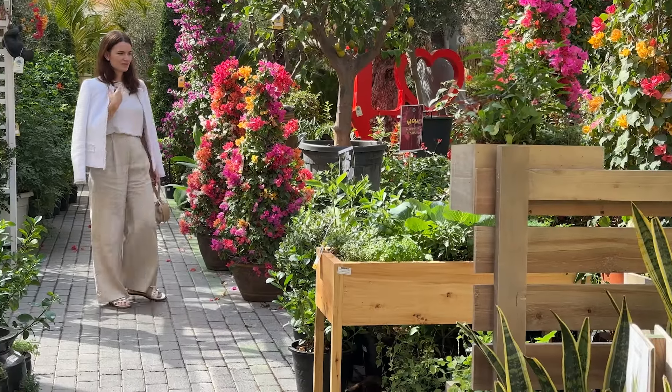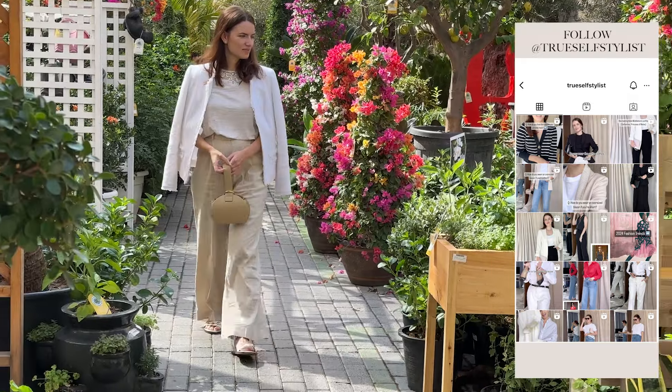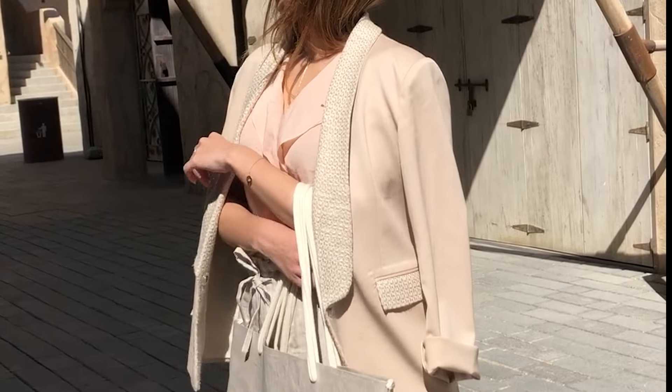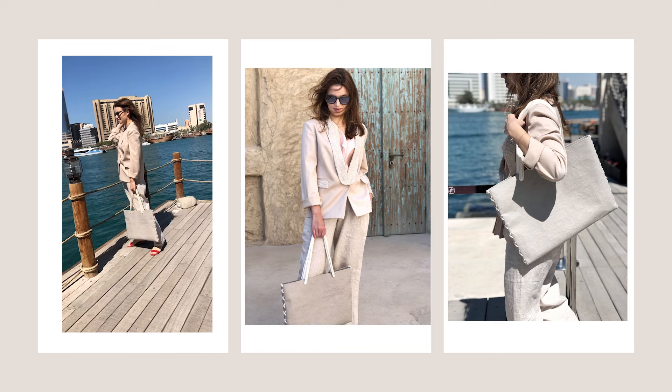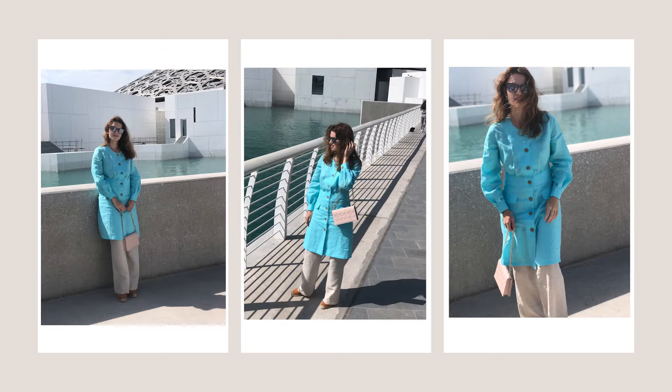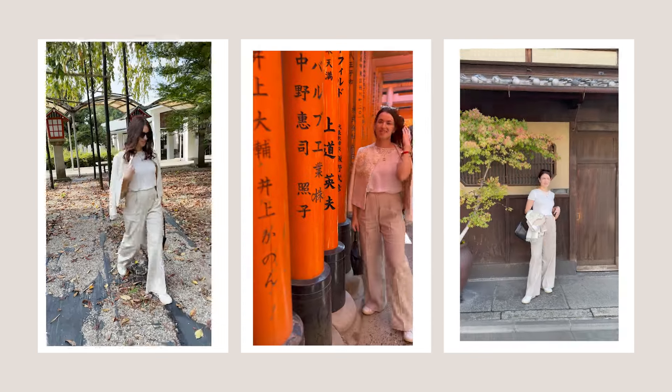I love wearing linen. Being a natural material, it's breathable, durable, and can be biodegradable when the flax plant fibers aren't treated, which is absolutely amazing if you're looking to build an eco-friendly wardrobe. And I love the texture of linen fabrics that makes them imperfectly perfect.